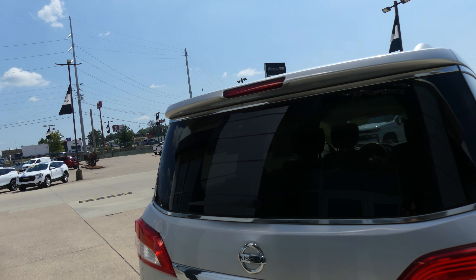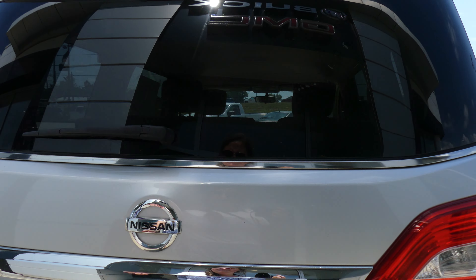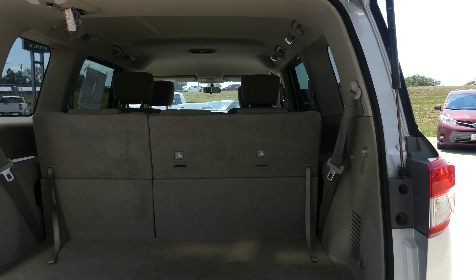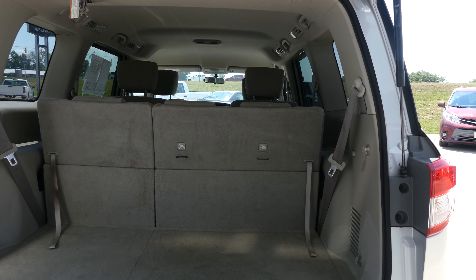Utility racks, rear spoiler, backup camera with display, large and spacious rear cargo area with split bench third row that folds down for extra cargo space.